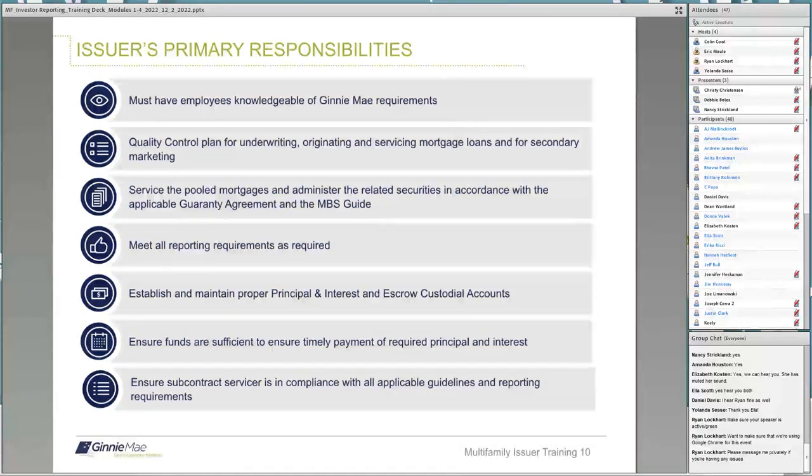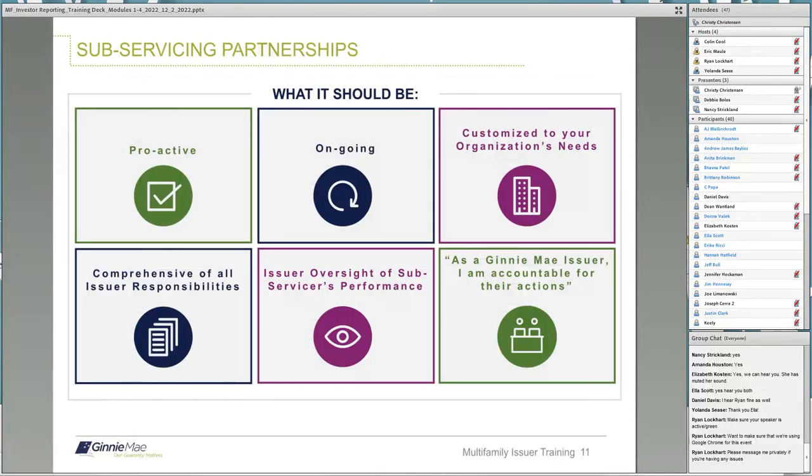Issuer's primary responsibilities are having employees with Ginnie Mae requirements knowledge, a QC mortgage plan, ability to service Ginnie Mae pools within the MBS guidelines and guarantee agreement. Also, meet all reporting deadlines, maintain proper P&I and escrow accounts, ensure sufficient funds are available for ACH P&I drafts, and if you use a subservicer, ensure they are compliant with all guidelines and reporting requirements. A subservicing partnership should be proactive on the issuer's part, ongoing, customized to your organization's needs, include all issuer responsibilities, and have an issuer oversight of the subservicer's monthly performance.